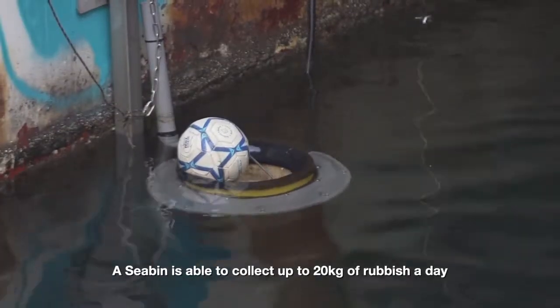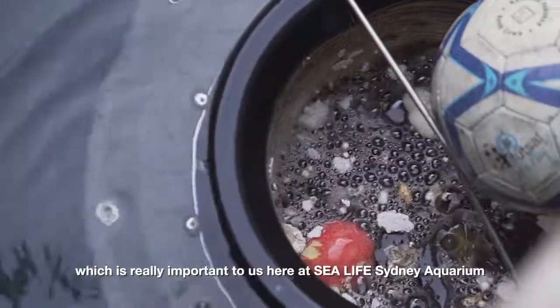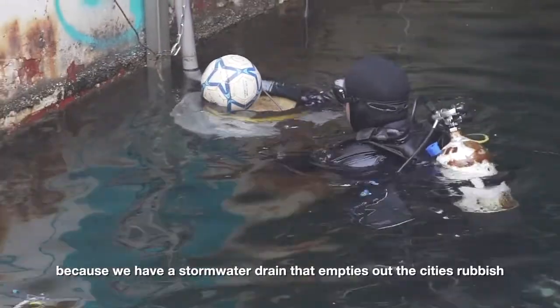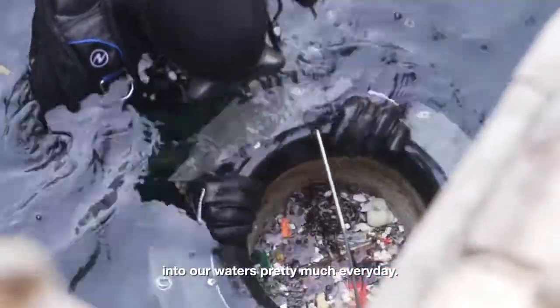A sea bin is able to collect up to 20 kilograms of rubbish a day, which is really important for us here at SeaLife Sydney Aquarium because we have a stormwater drain that empties out the city's rubbish into our waters pretty much every day.